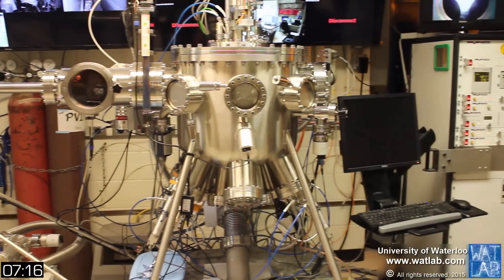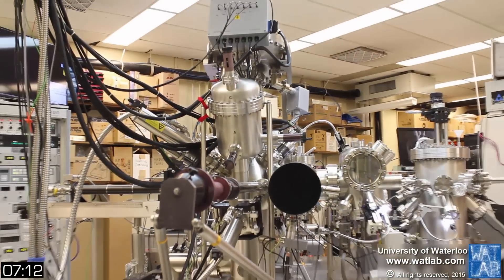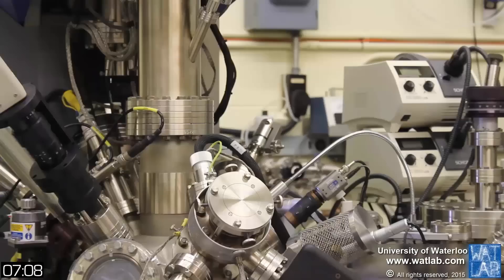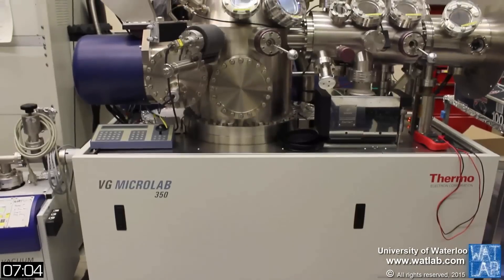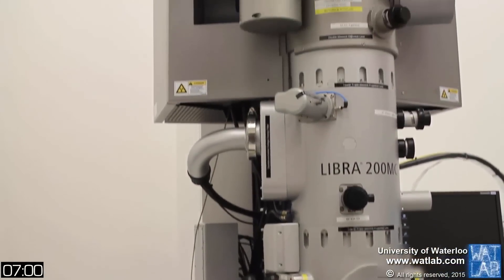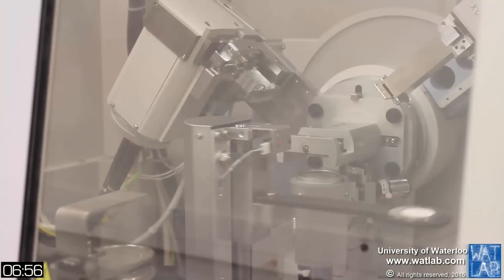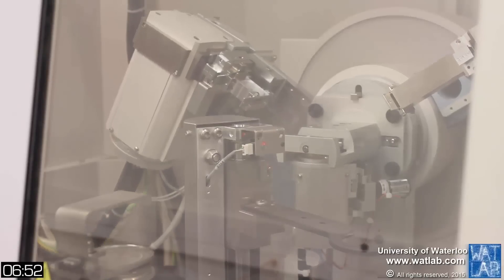WhatLab stands for Waterloo Advanced Technology Laboratory. Its primary mission is to develop advanced technology applications through innovative basic research. WhatLab was established as a material characterization facility at Waterloo in the early 2000s, and has since evolved into a research center for advanced material research and more recently for nanoscience and nanotechnology.